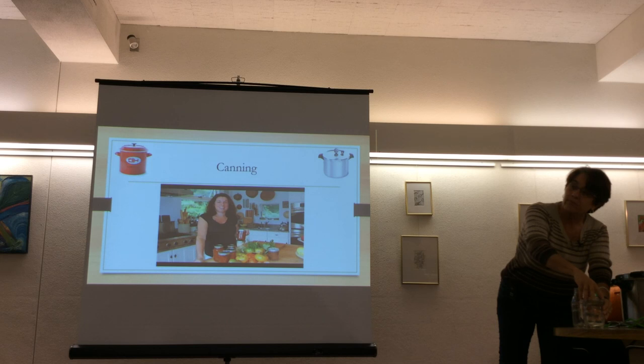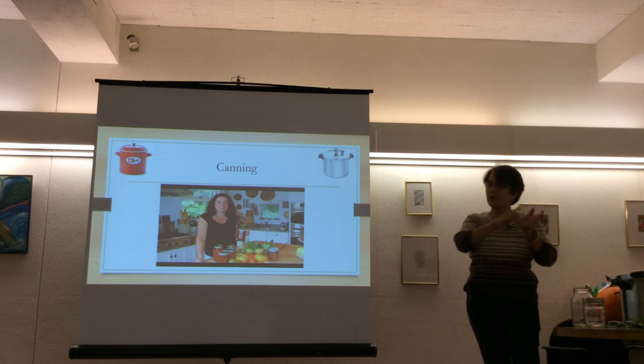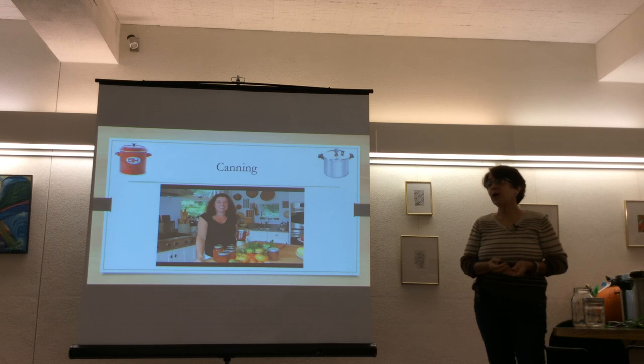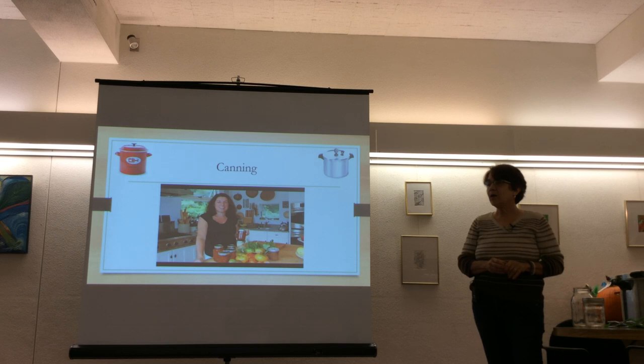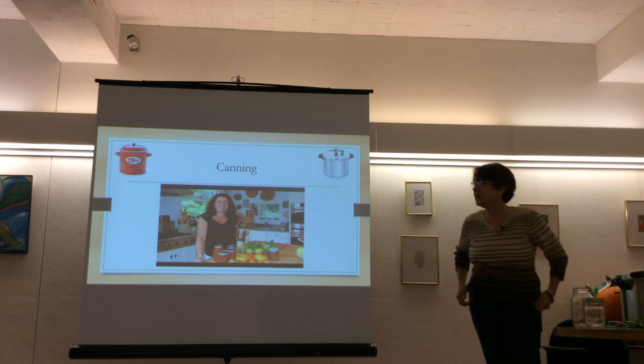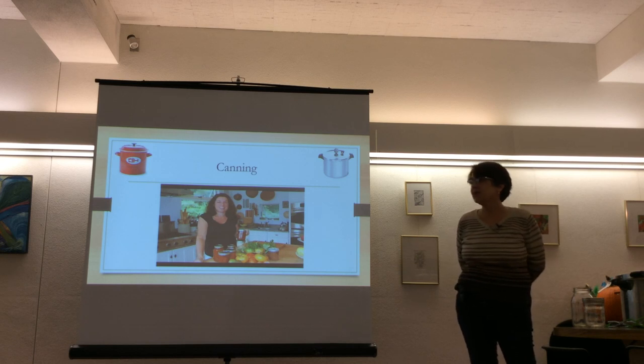Processing times vary: anywhere from 10 minutes for relishes with vinegar to about 40 minutes for a quart of tomato sauce with one to two inches of headspace. The Ball canning book is recommended as a definitive resource — it covers all the specifics for every food. The book is available on Amazon and possibly at the library. Processing times don't change, so you can hand the book down to future generations.